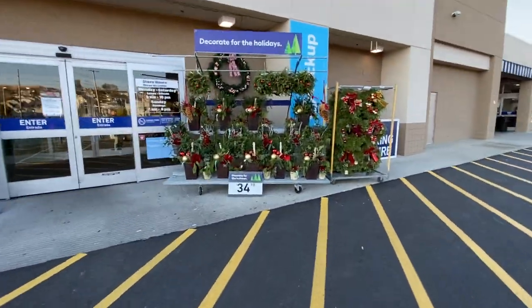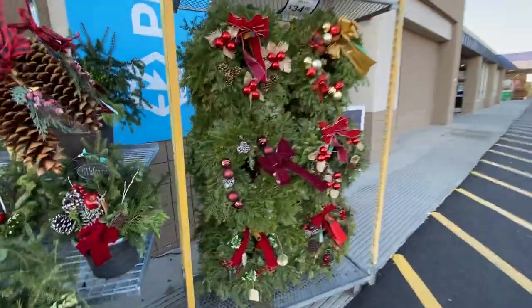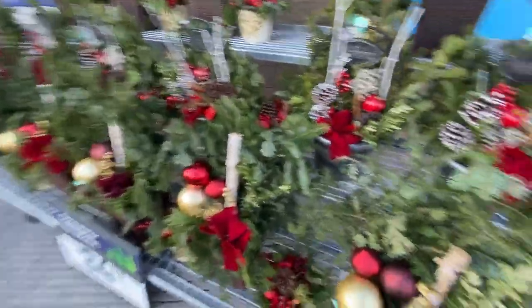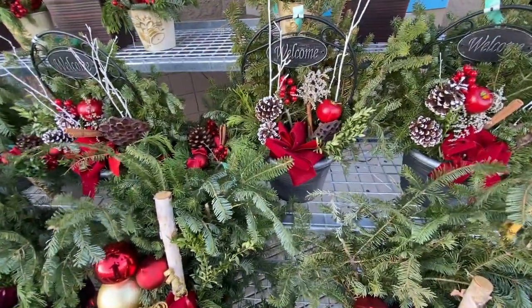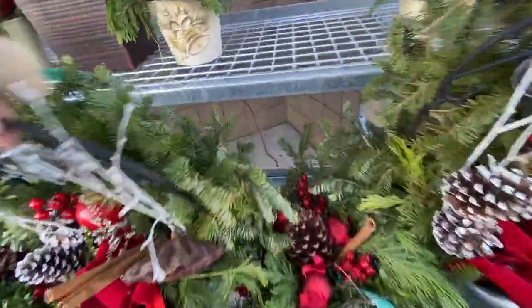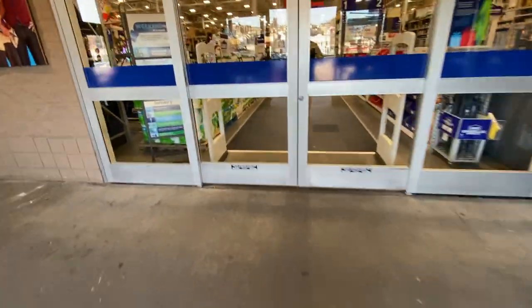As you can see, they have some wreaths out here. These are $35 and this is real pine. Then there's like these basket wreaths — I don't think that's live pine in there. You can put those on your steps. There's also these hanging ball wreaths. Let's check out what's in this store.